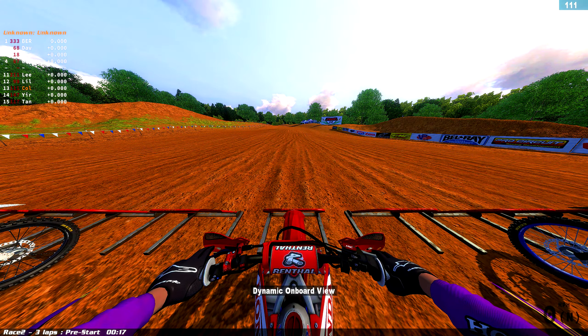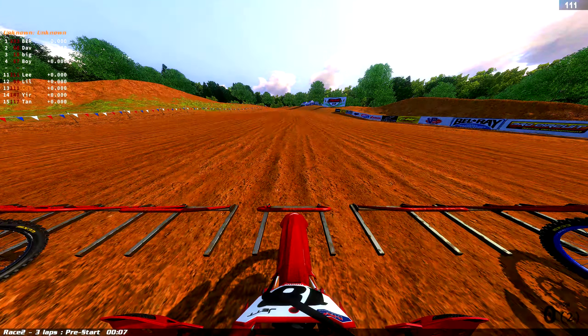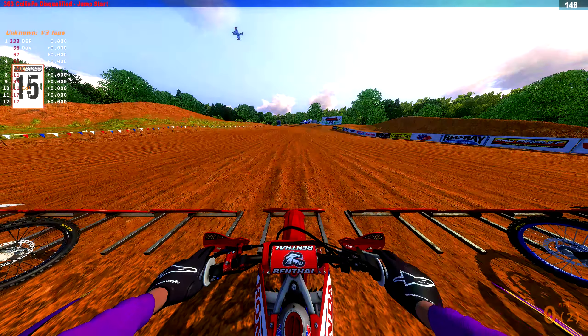We'll see how we do on this Honda 450. I have a little bit of a front-end issue with it — I like to tuck the front a lot on this bike, and this bike really loves to loop out. So we'll see how we do.